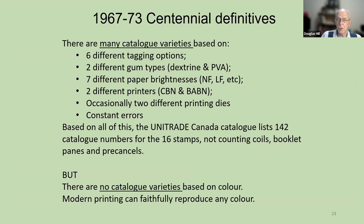When we look at a modern set of stamps — the Centennial Definitives — there are huge numbers of catalog varieties. There are many catalog varieties based on six different tagging options, two different gum types (Dextrin and PVA), at least seven different paper brightnesses, two different printers (Canada Banknote or British American Banknote), occasionally two different printing dies, and some constant errors. Based on this, the Unitrade catalog has 142 catalog numbers for these stamps, not counting coils and booklets. But there are no catalog varieties based on color, because modern printing can faithfully reproduce any color even over different papers, different printers, and a time span of seven years.